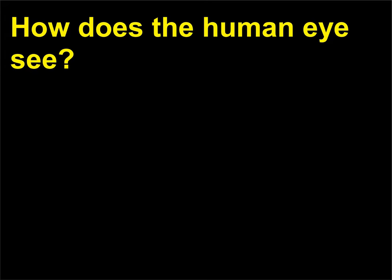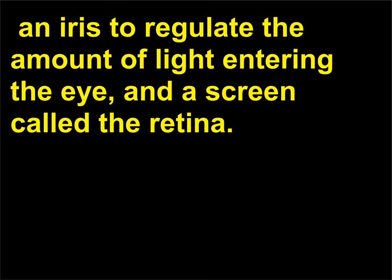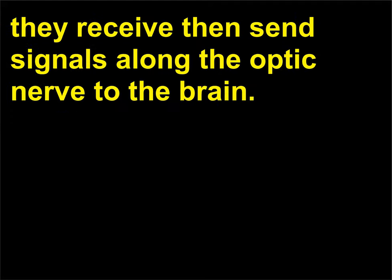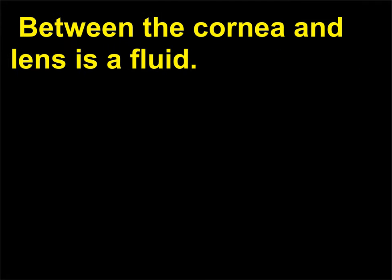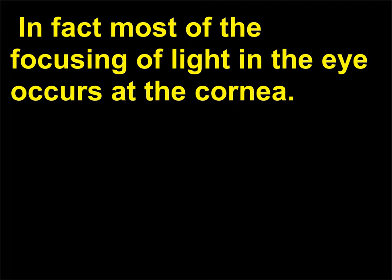How does the human eye see? The eye is really an extension of the brain. It consists of a lens to focus the image, an iris to regulate the amount of light entering the eye, and a screen called the retina. The cells of the retina do some preliminary processing of the information they receive, then send signals along the optic nerve to the brain. The cornea is a transparent membrane on the outer surface of the eye. Between the cornea and lens is a fluid. Light refracts when going through the convex surface of the cornea into the fluid. In fact, most of the focusing of light in the eye occurs at the cornea.